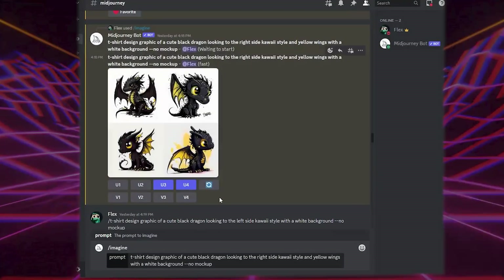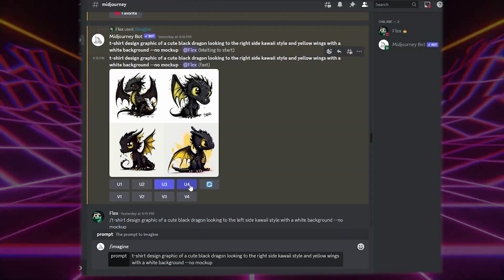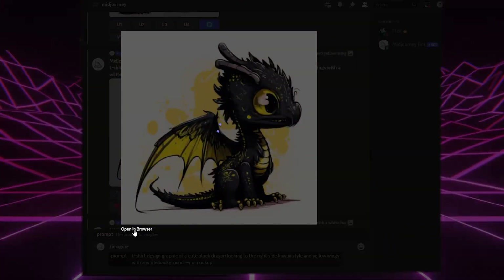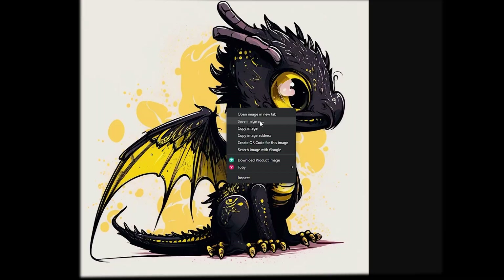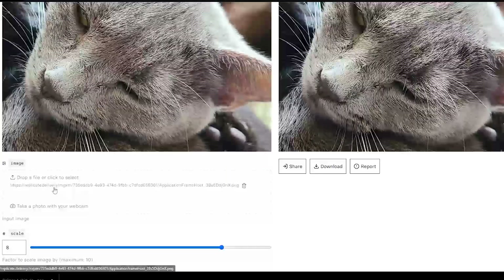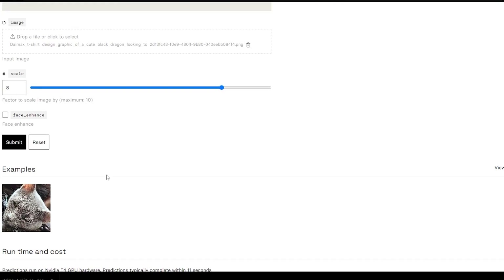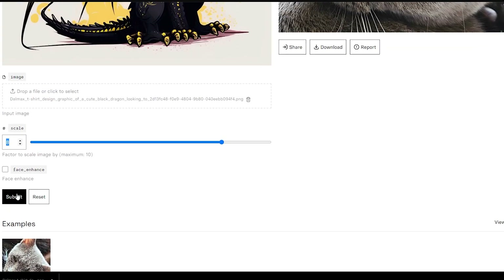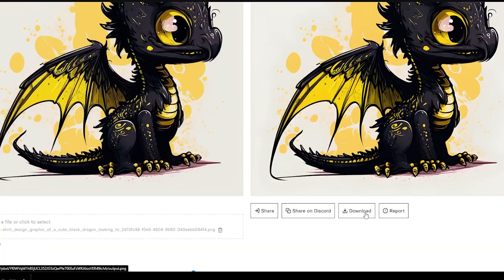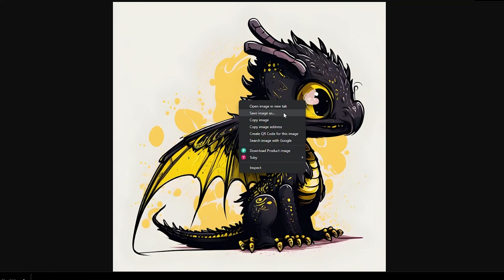When you're happy with a design and want to download it, click the upscale button — in this case U2 — then click the design and open in browser, then save the image. The next step is to upscale your design because it's by default kind of low quality. Go to the website Replicate — I'll leave the link in the description. Select your design, leave the scale on 8, then click submit. You'll notice a clear difference in quality, so click download, then right-click and save image.